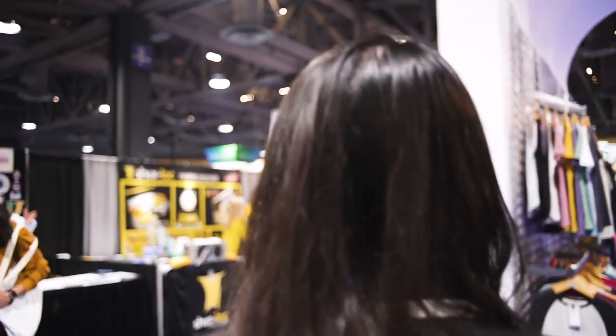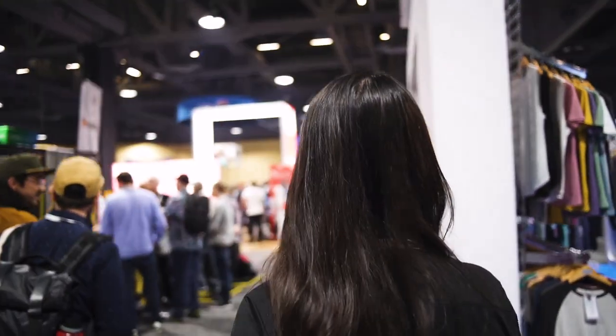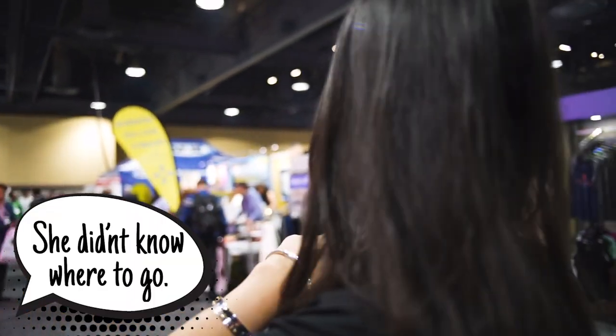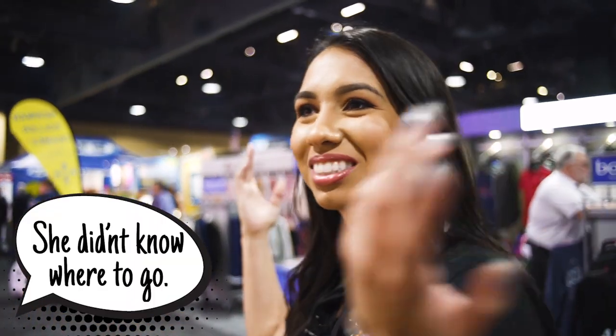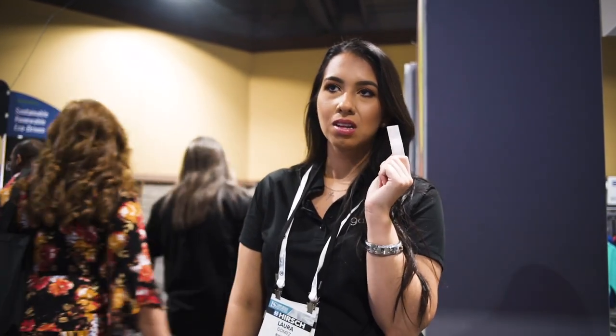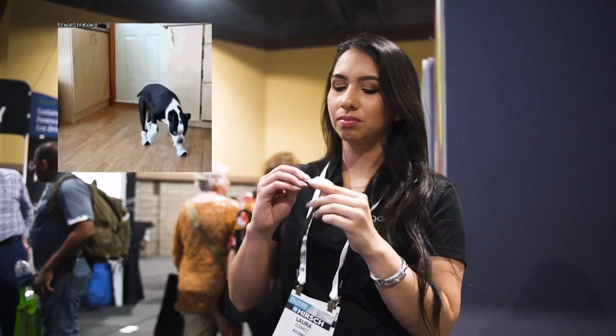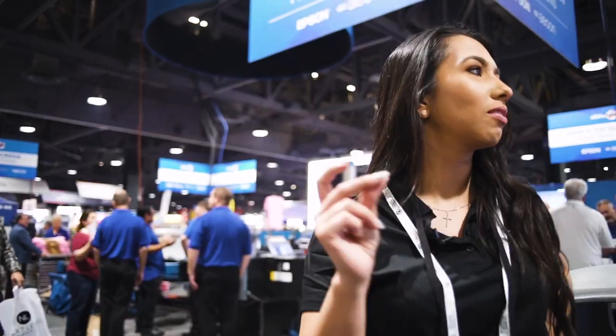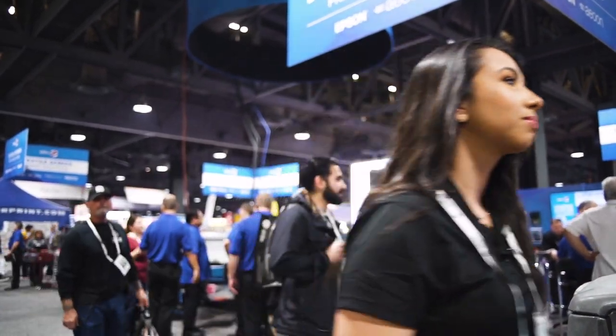One trade show tip I can give you: wear comfortable shoes, or else you'll be putting on a band-aid every five seconds. As I've learned since growing up — beauty is pain. My mom used to tell me that, and now I fully understand it.